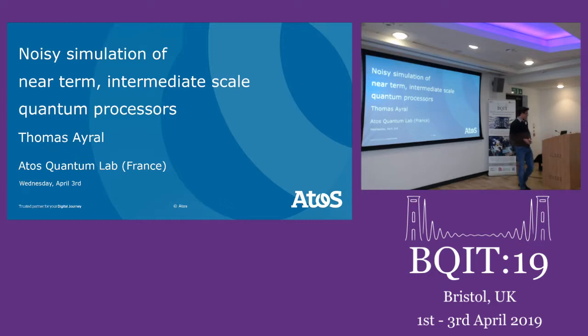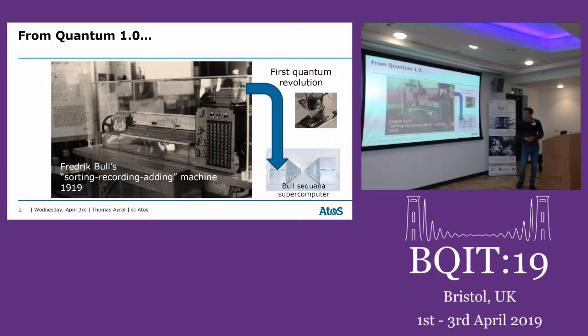Thank you Graham for the introduction and the kind invitation to this workshop. It's also my first time in Bristol and I've had a really great time. My name is Thomas and I work at Atos in France. I'll be talking about the noisy simulation of near-term intermediate scale quantum processors. Exactly a hundred years ago, a Norwegian engineer called Fredrik Bull patented one of the first mechanical punch card machines. The Bull company then spent most of the 20th century designing HPC systems that took advantage of the first quantum revolution and the first transistor.